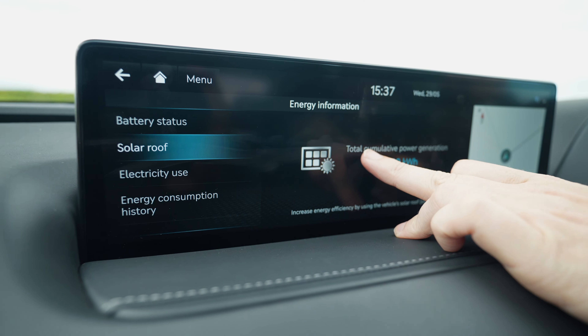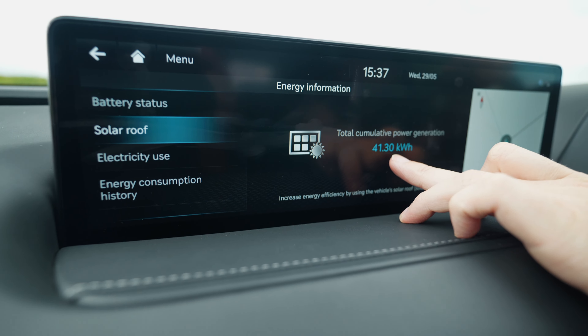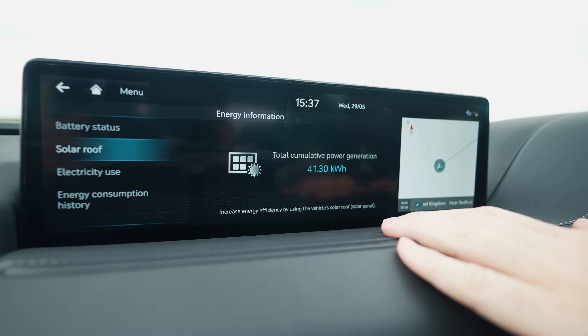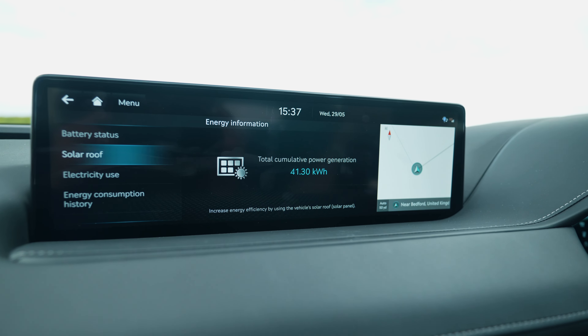Considering you've got a solar panel on the roof, you're looking at around 280-ish miles. The solar panel seems cool but it's not doing a huge amount. The total cumulative power generation shown is 41.3 kilowatt-hours — the battery is 87.2 kWh, so this car is probably about a year old and the solar panel has given it about 140 miles worth of power.